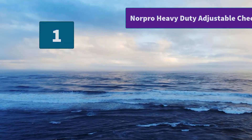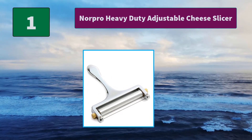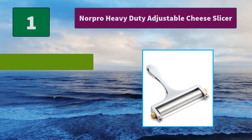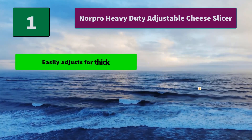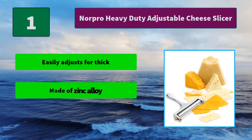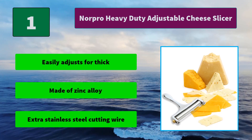Number 1: Norpro Heavy Duty Adjustable Cheese Slicer. Consistently cut evenly and easily every time. Perfect for parties when serving cheese platters or sandwiches for lunch. High quality product for cooking. Main Features: Easily adjusts for thick or thin slices, made of zinc alloy, includes extra stainless steel cutting wire.